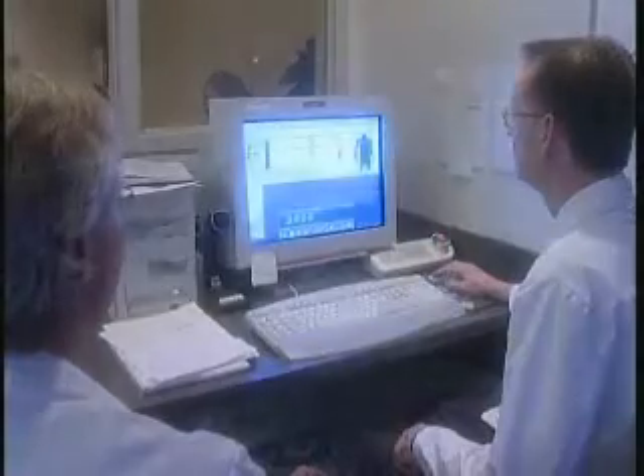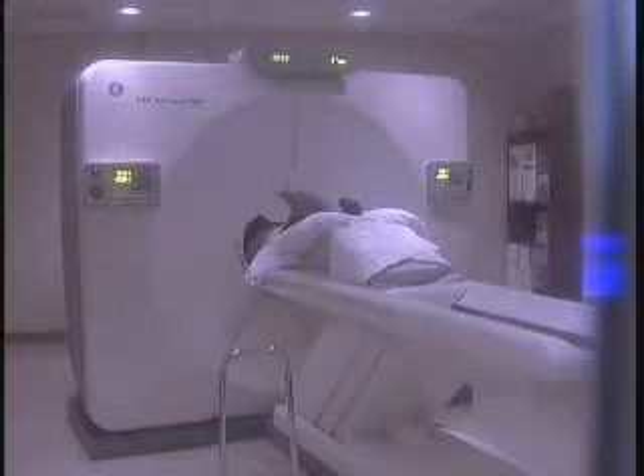While PET scanning is primarily used to diagnose cancer, the technology has also proved to be an invaluable tool in diagnosing epilepsy, dementia, Alzheimer's disease, and heart disease. As for the future of PET scanning technology, the sky's the limit.